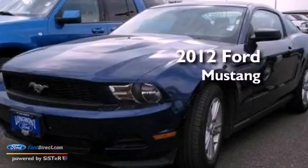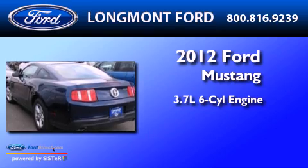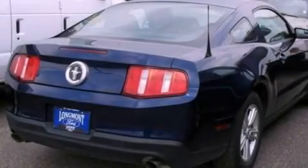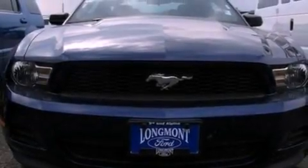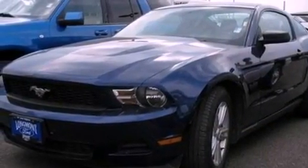This is a 2012 Ford Mustang. It features a 3.7-liter six-cylinder engine and an automatic transmission. Its top features include a multi-link rear suspension, a limited-slip differential, a low-tire pressure indicator, aluminum wheels, and traction control and stability control systems.